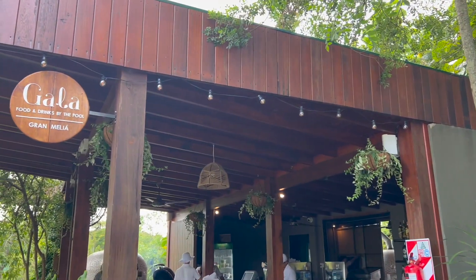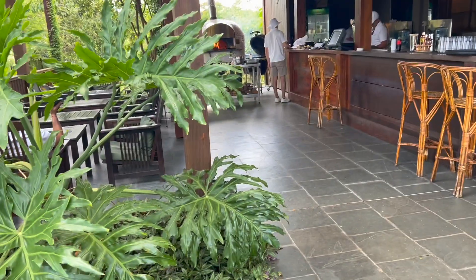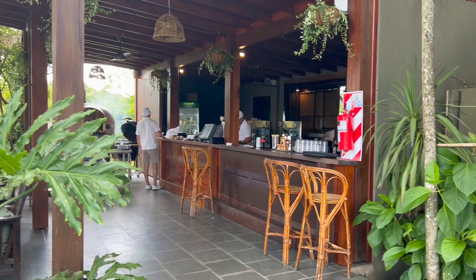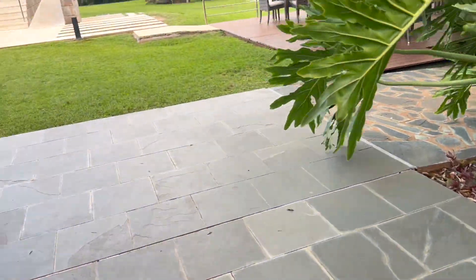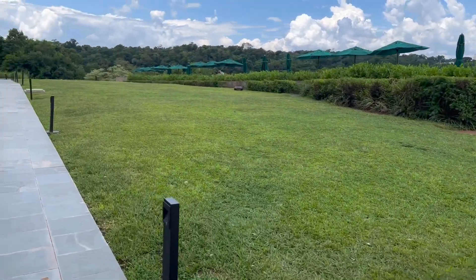Now let's make our way outdoors. You'll notice Gialla, which is a poolside bar area. I ordered lunch here, and the food was fantastic, as was the service. The bar area is pretty cool as well, and it allows for easy access to the pool.